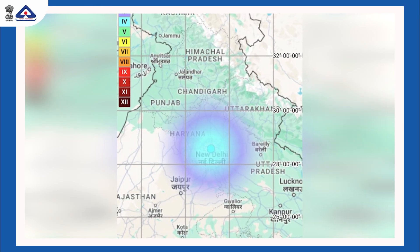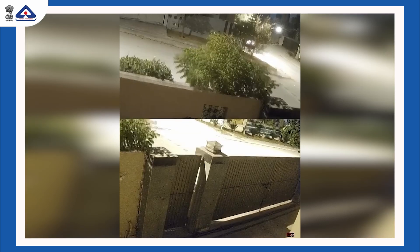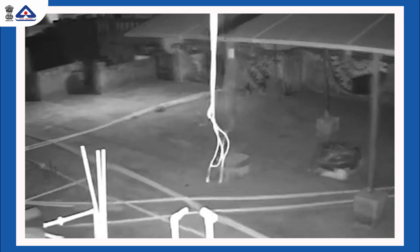Most people in the national capital region of India and some people in Bihar would have witnessed some earthquake waves. It is typical for the common public to get panic due to earthquakes.